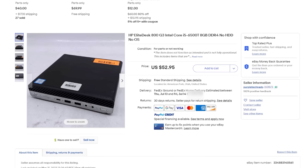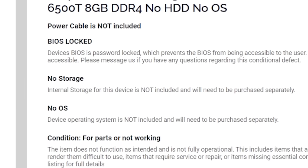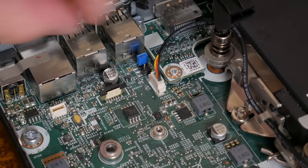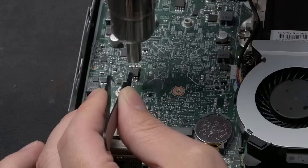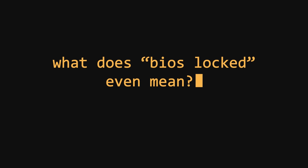If you watched my recent video covering this HP EliteDesk mini PC, you might remember it was BIOS locked when I bought it. Fortunately, I was able to get it completely unlocked. I see these listings somewhat often on eBay, often listed as 'for parts' with the only issue being the BIOS lock condition. So for the next few minutes, I'm going to talk about what BIOS and power-on passwords are, whether you even need to remove them, and how I removed the BIOS password on this HP.